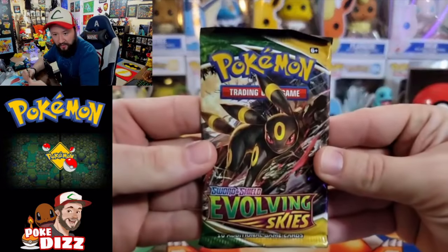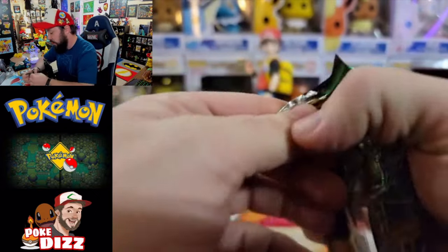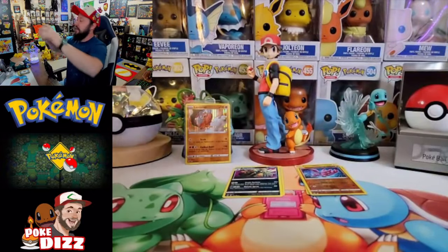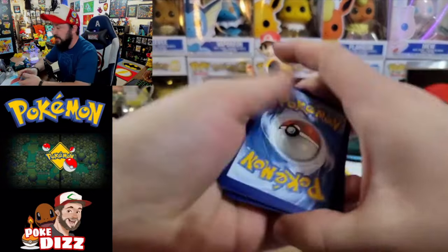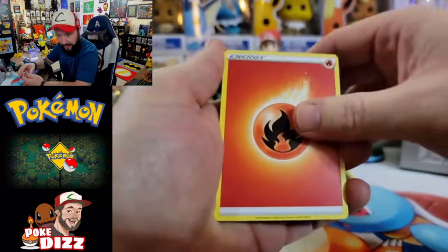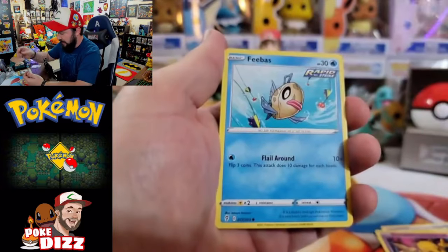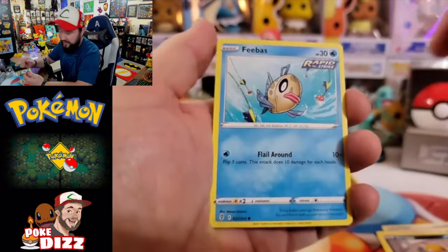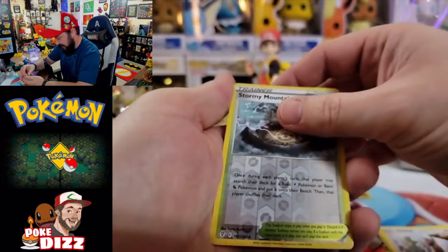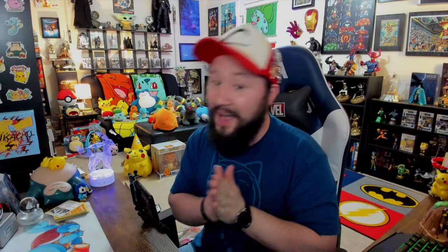Now diving into Evolving Skies — we got Umbreon, my favorite Eeveelution and my third all-time favorite Pokémon. We are still looking for that Umbreon VMAX alt art — if we get it today I will go nuts! Flipping it over: we got Druddigon, Ursaring, Swoobat, Drowzee, Scraggy, Feebas, Hitmonchan, and Stormy Mountains as the reverse. Unfortunately, the rare is a Smeargle — so we're not getting our Umbreon today. Nothing crazy from the Dragonite box overall.